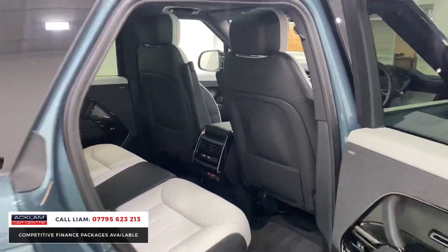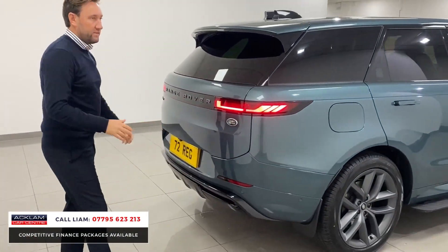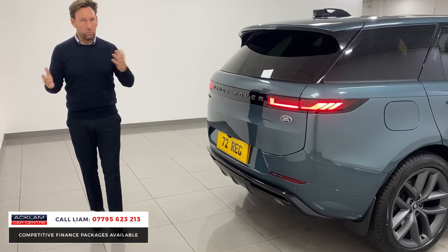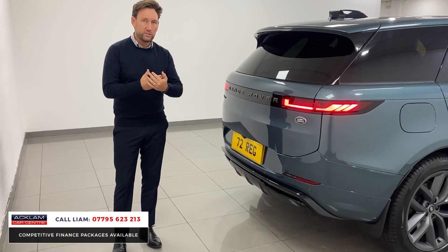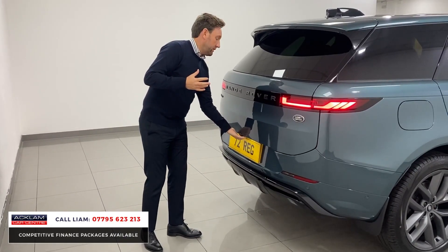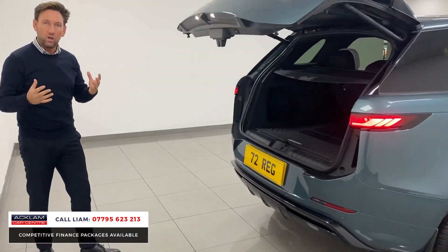A little thing I want to talk about is the engine — 300 horsepower diesel, but the car has got grunt. They've done something to it, I need to research it, but if you put your foot down in this car the 300 diesel engine just grunts. It's got a little bit of poke and it's a little bit noisy, which I love.